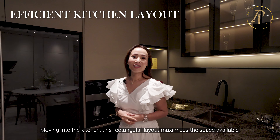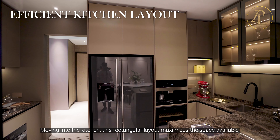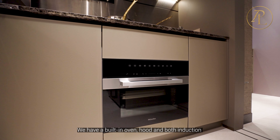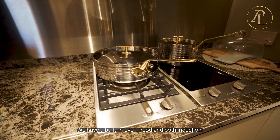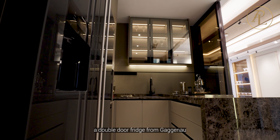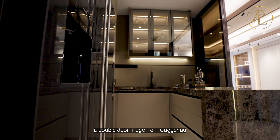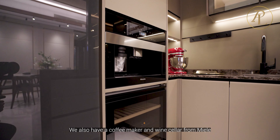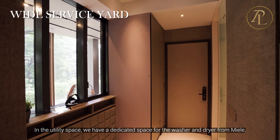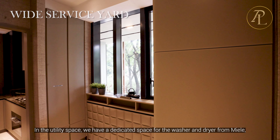Moving into the kitchen, this rectangular layout maximizes the space available with separate wet and dry areas. We have a built-in oven, hood, and both induction and gas hob from German manufacturer Miele. A double-door fridge from Gorgona, and a coffee maker and wine cellar from Miele. In the utility space, we have a dedicated space for the washer and dryer from Miele. There is also a secondary entrance that opens up to the common lift.